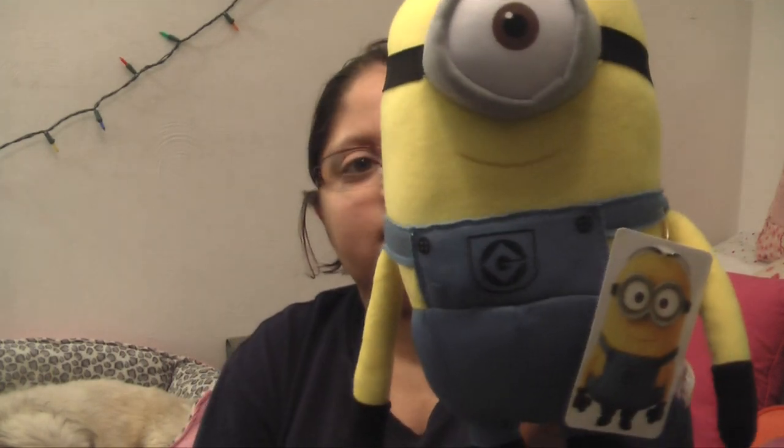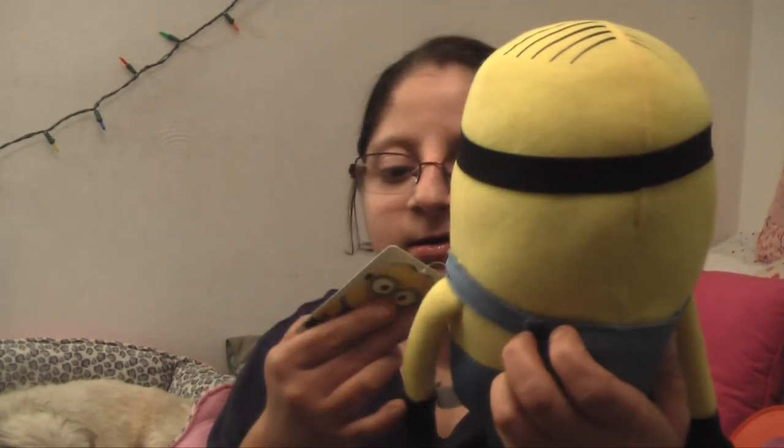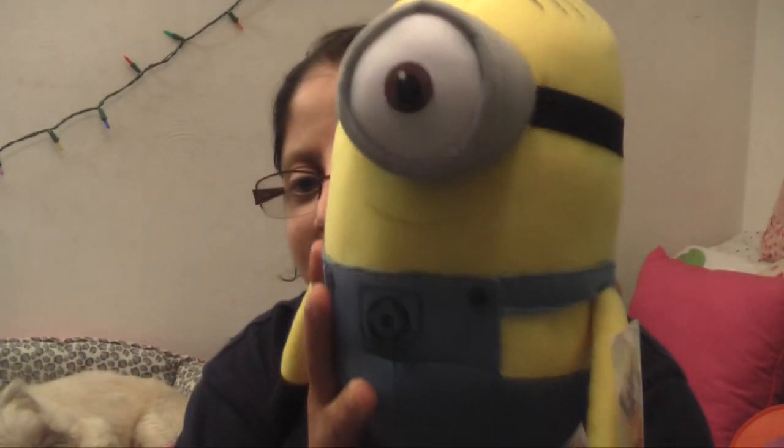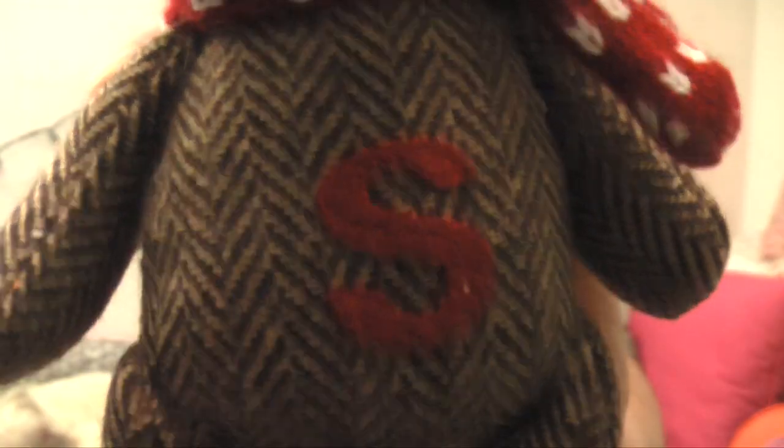Next she got me a Despicable Me little stuffed animal — I think this is Kevin the minion. And the last thing from that bag: I got an ornament with my name on it, for Sam.